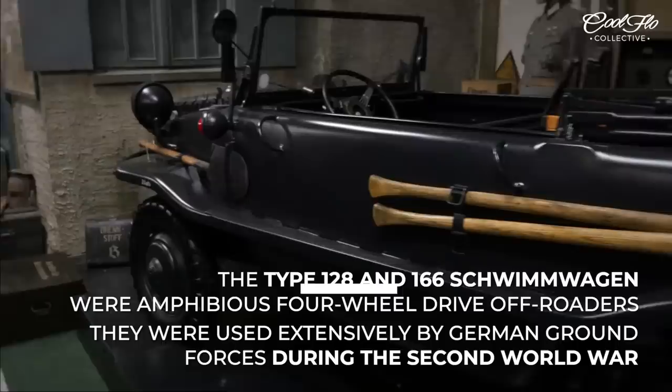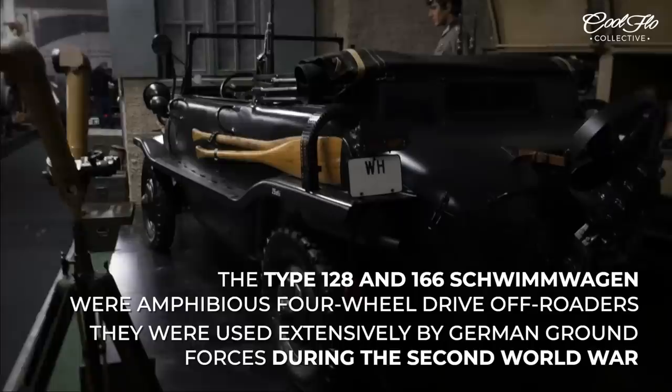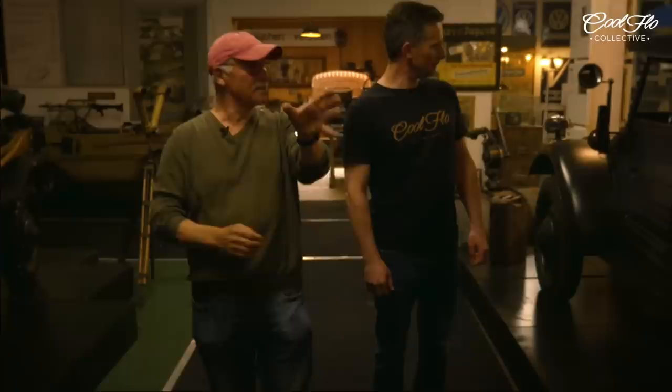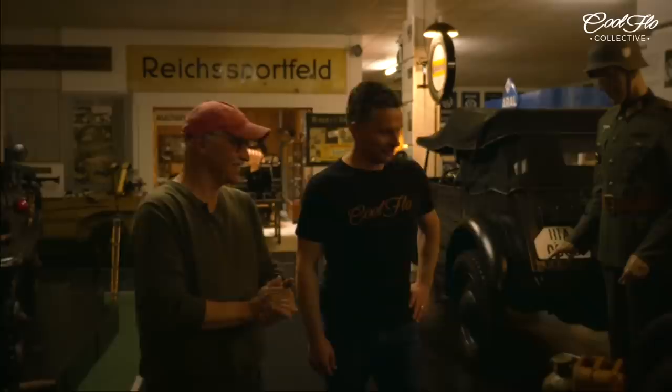These are the ones they built for wartime. And there you got the oldest Kübelwagen — this is a prototype and that's the oldest Kübelwagen in the world. The oldest car built in Wolfsburg, number 63. Oh god, this is just endless. Endless, yes. Rushes of excitement.